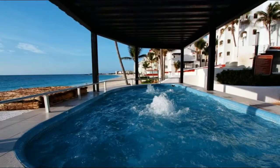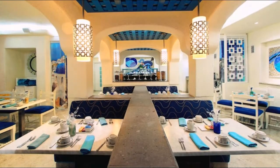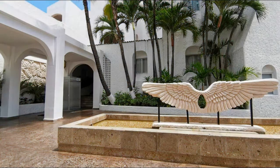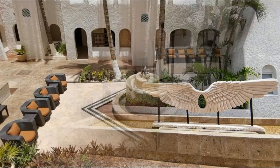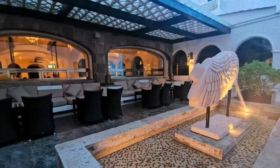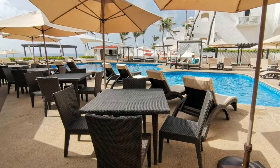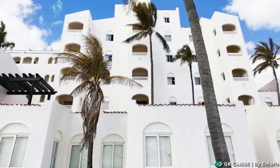The all-inclusive GR Caribe Deluxe features a well-equipped gym and miniature golf. Guests can use the business center for added convenience. Downtown Cancun is 20 minutes from the resort, and GR Caribe Deluxe is 15 minutes from the main shopping malls.